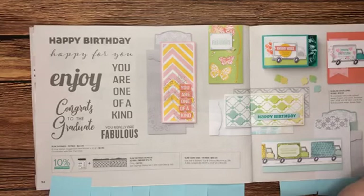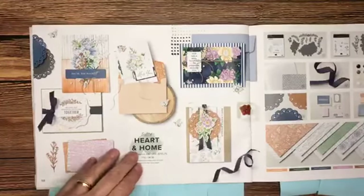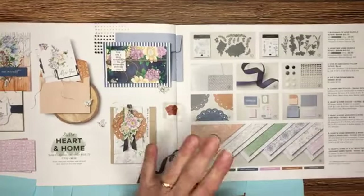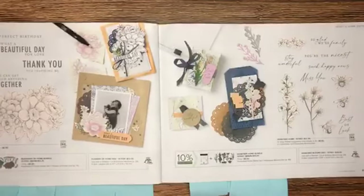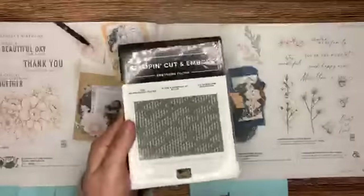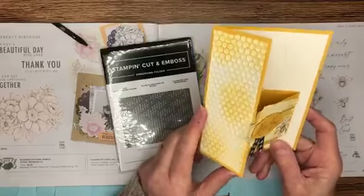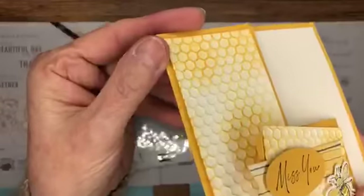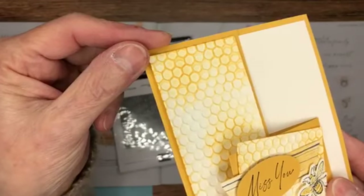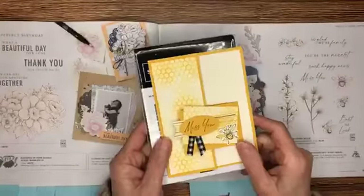Moving up to page 58 — the Heart and Home suite of products has so many components: beautiful paper, doilies, cute embellishments, and an embossing folder called the Hive embossing folder. This is going to be one of our giveaways today! I wanted to share this suite card made using that embossing folder — you can see the inking over where it's been embossed. Really really pretty, so pull out those embossing folders because they can make such a difference.